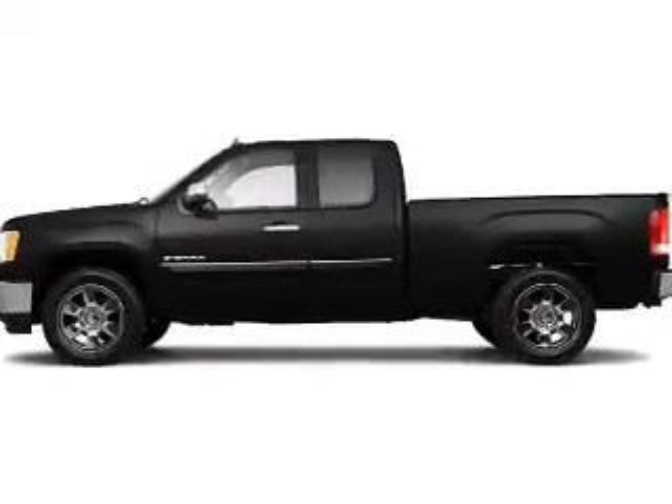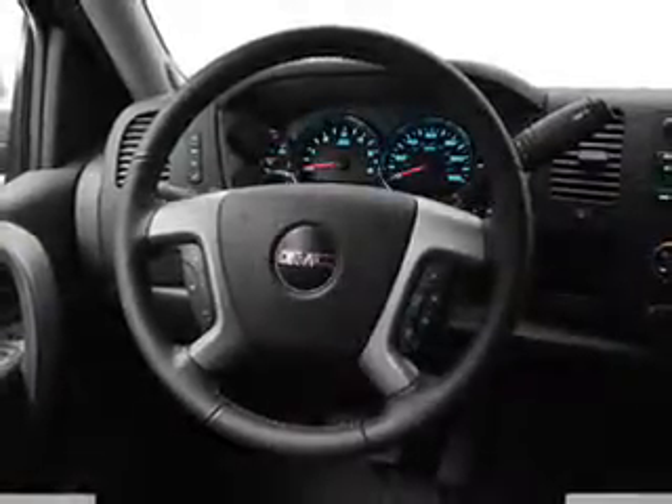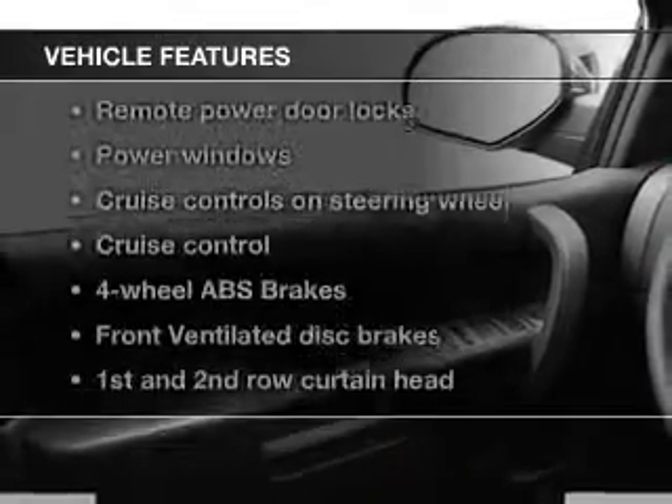With a powerful eight cylinder engine, the powertrain includes four wheel drive driven by an automatic transmission. The anti-lock braking system will help deliver you safely to your destination.